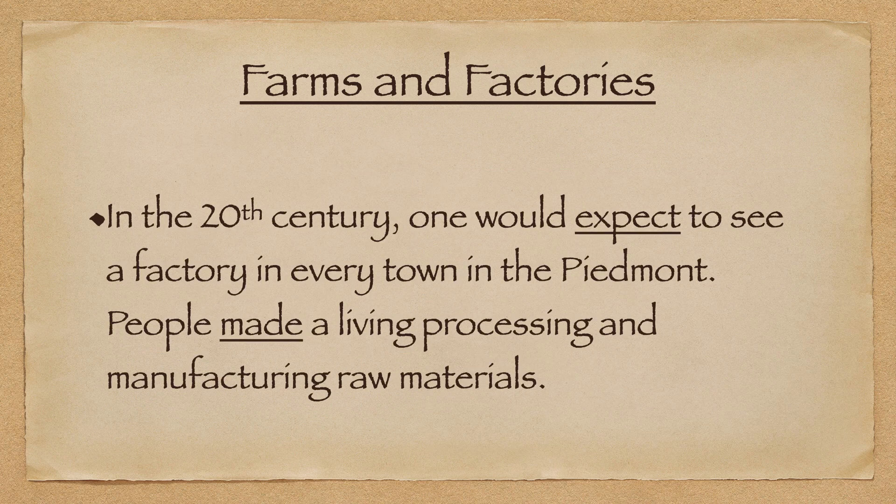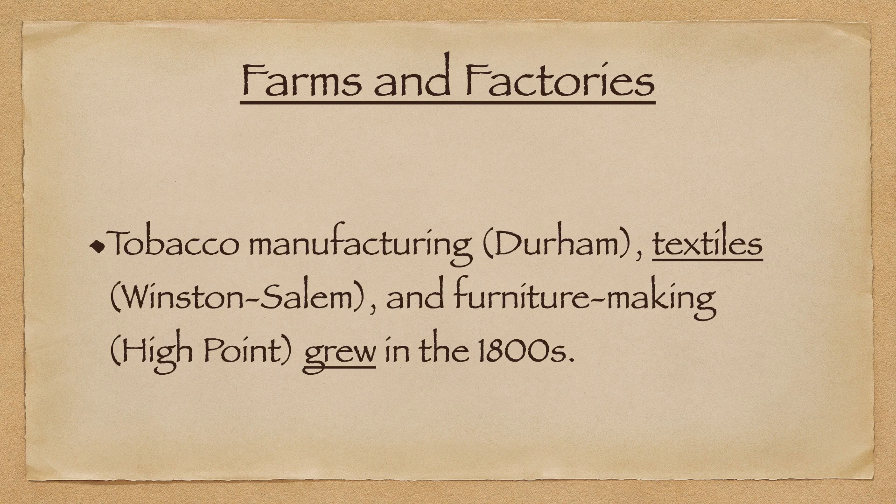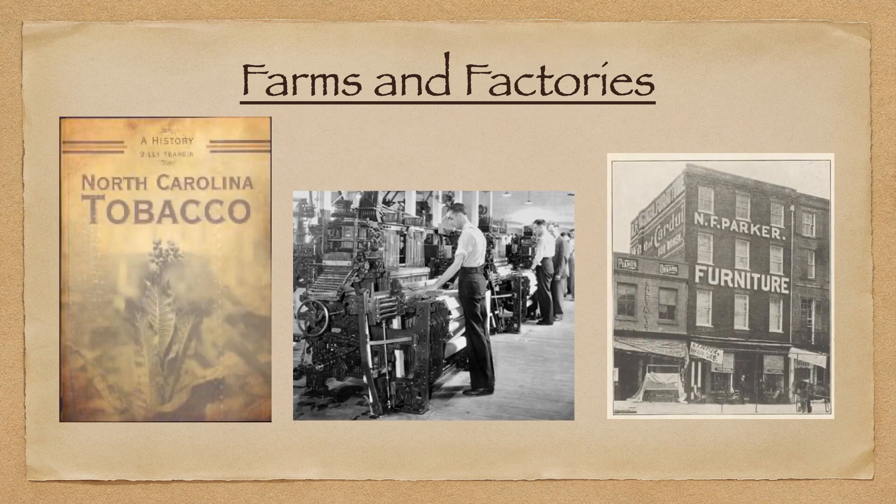In the 20th century, one could expect to see a factory in every town of the Piedmont, and people made a living processing and manufacturing raw materials such as furniture. Tobacco manufacturing took place in Durham, and textiles in Winston-Salem and furniture-making in High Point grew rapidly in the 1800s.